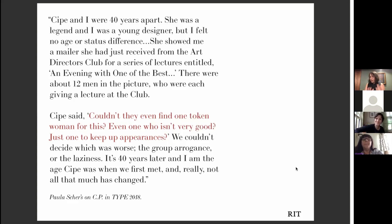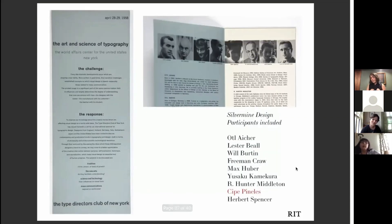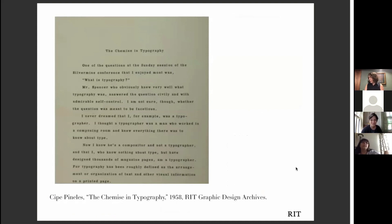I'm most proud of publishing this article because I was able to get Cipa Pinellas's own words in print in Type Magazine so many years after her death. She was the only woman at the Art and Science of Typography Conference in Silvermine, Connecticut in 1958, put on by the Type Directors Club — in really amazing company, some of the luminaries of typography designing posters in Europe and Asia. She delivered a talk called 'The Chemise in Typography' — a 12-page typescript document that's in the RIT Graphic Design Archive — and I'm so happy I had it published in full 60 years after she delivered the talk.